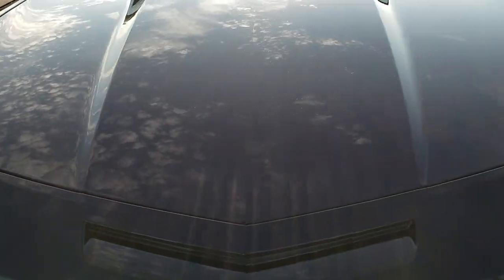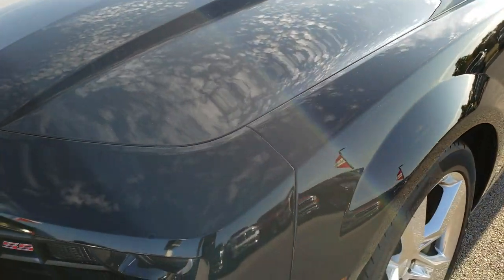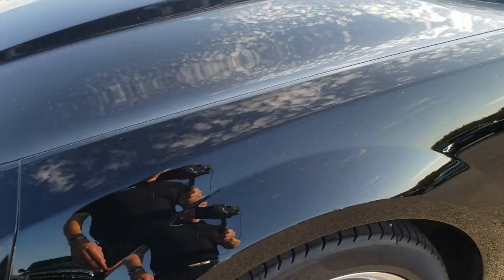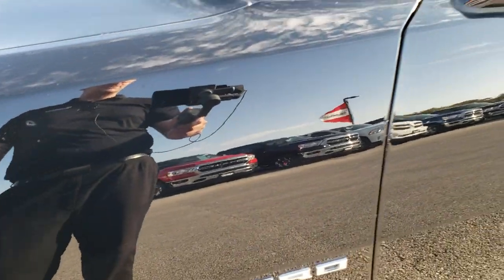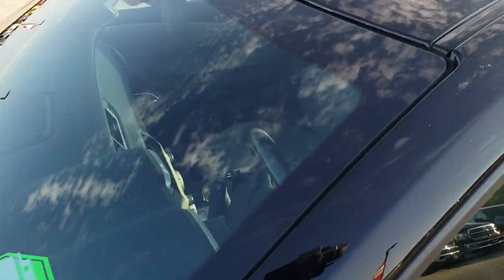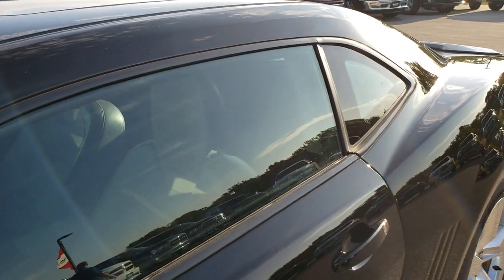From this HD video you will be able to tell just how clean this car is all the way around, inside and out. Gloss black is the color. We shoot all of our videos in 1080p, so if you have HD capabilities on your computer, tablet, or smartphone device, turn them on now because it's like you're right here looking at the car with me.